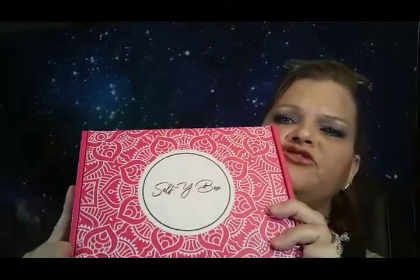Okay, so as you can see, I got the Selfie Box — S-E-L-F-Y Selfie Box. I've seen a lot of unboxings and I really thought it would be nice to try it. It's a new box for the channel.